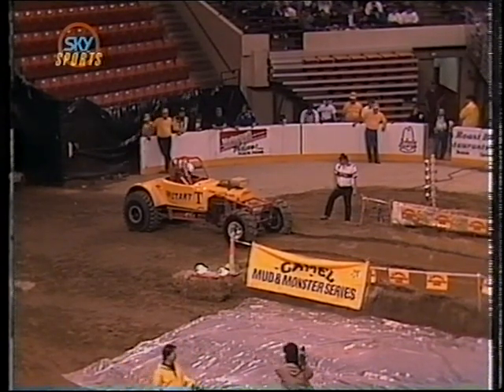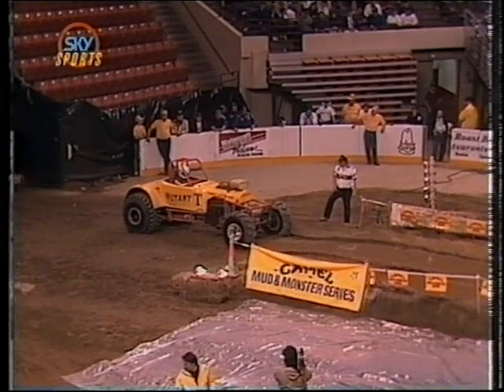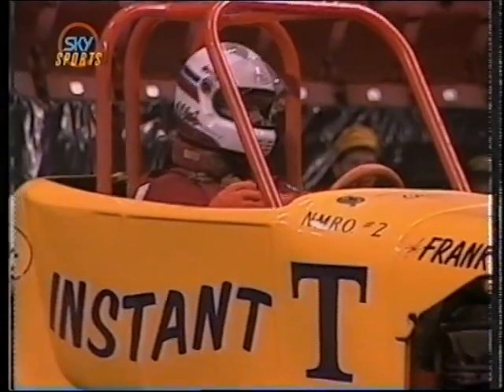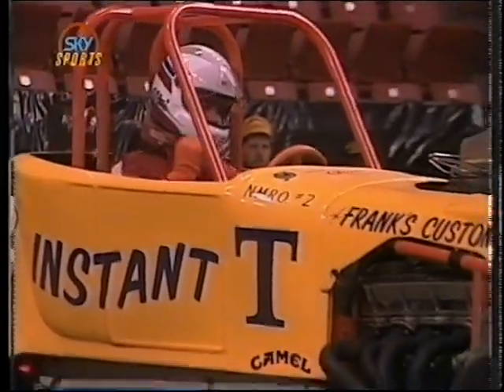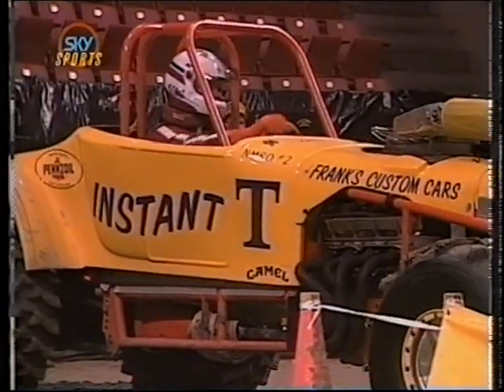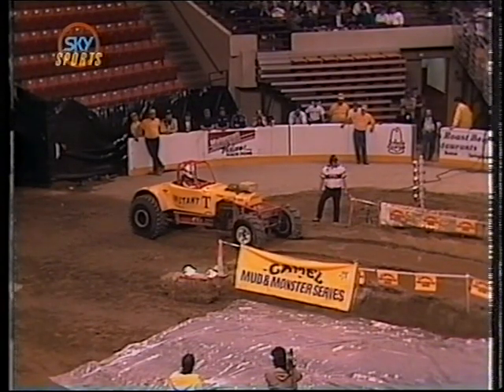Here's Chad Miller in the Instant T, a supercharged Chevy-powered Roadster — a 1927 Ford — out of the state of Ohio. This is always a tough, tough car. Miller's machine, like most of the entries, weighs in at around 2,400 pounds. But keep in mind that big blue Ford we just saw weighs about 3,000 pounds.